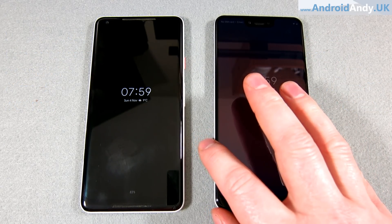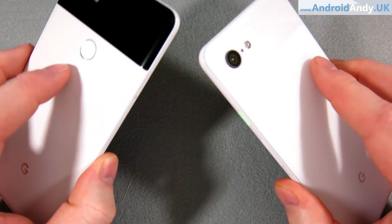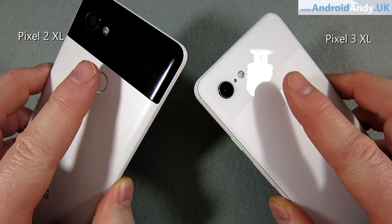It's not all about the specs though. I'm doing various different tests, including screen tests, browser tests, GPS tests. And we're going to start it all off with the fingerprint sensor test.